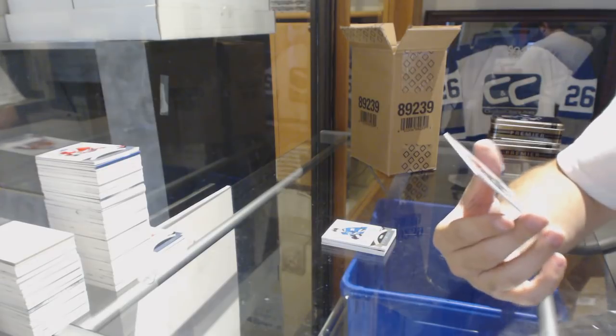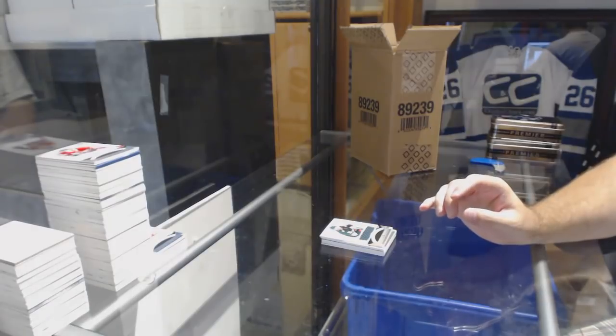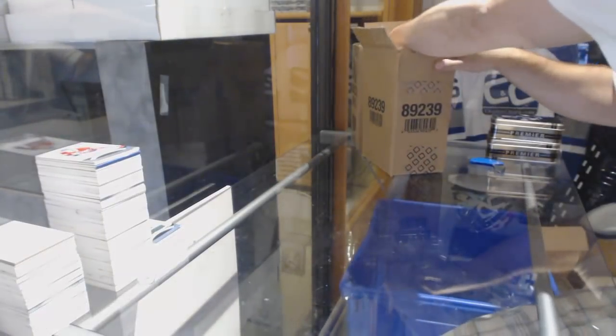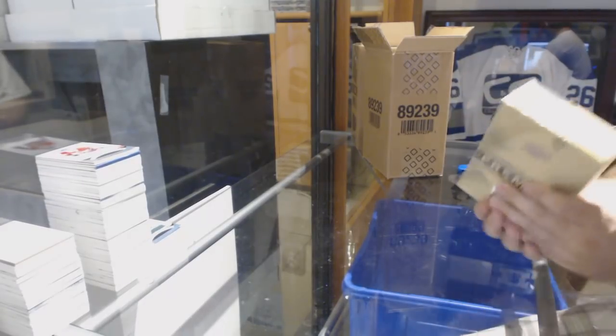And we've got a Luke Koonin rookie jersey. Brooke, I know you had a few spots — how are you doing so far? Anyone else who's got a lot of spots that need some items?